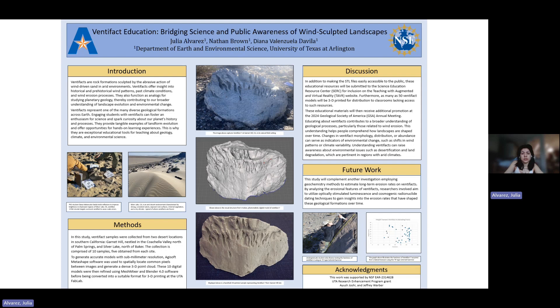So we can first ask ourselves: what is a ventifact? Ventifacts are essentially rocks shaped by really strong, aggressive wind and wind-blown sand, specifically in dry, arid regions. By examining ventifacts over time, we can gain insight into wind patterns of past and previous climates and how wind erosion has shaped these landscapes over time.